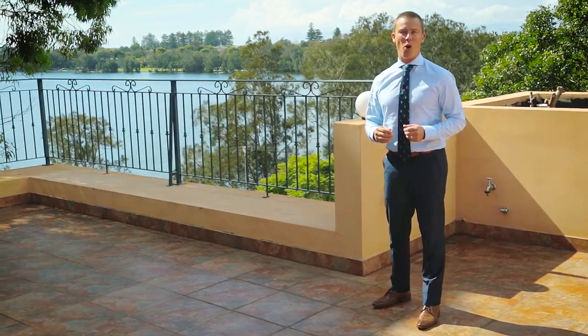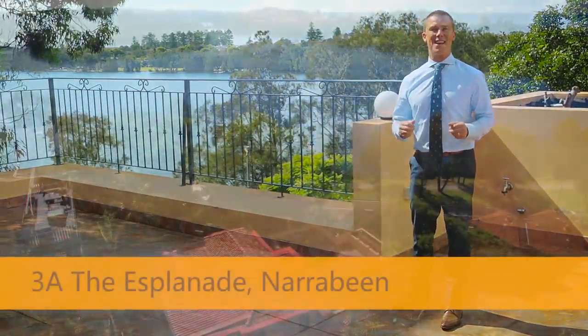My name is Peter Mosedale from Rain and Horne DY Collaroy. Welcome to 3A The Esplanade, Narrabeen.